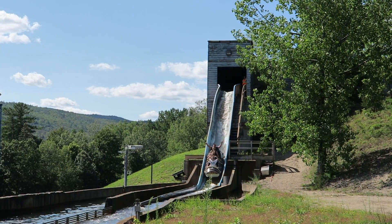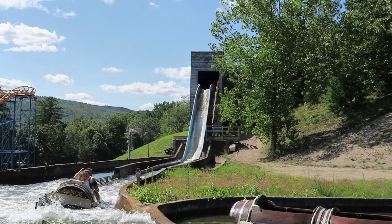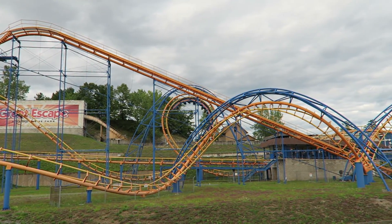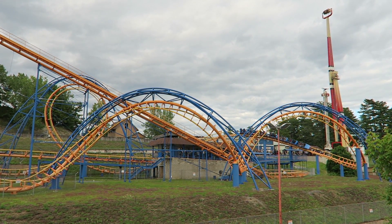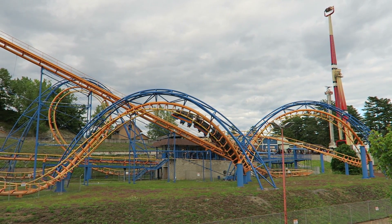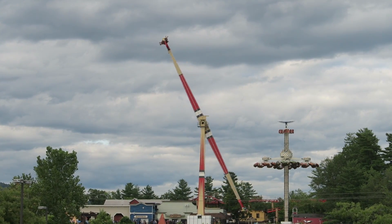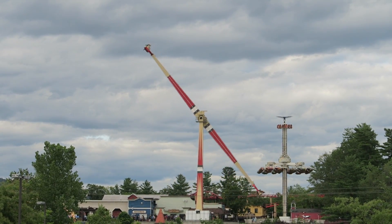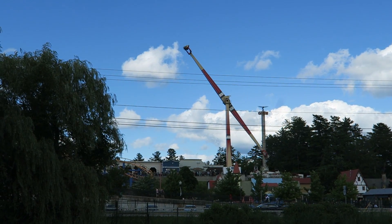The original location would have been right in front of Desperado Plunge's final turn, which is where the new entrances for Steam and Demon and Adirondack Outlaw are currently. So Great Escape moved the ride over to where Steam and Demon's old entrance used to be. This location was a little down the hill, which allowed Adirondack Outlaw to satisfy the town's height ordinance. The old location would have run perpendicular to Route 9, while the new location runs parallel to the road, so the ride looks even more imposing at that angle.